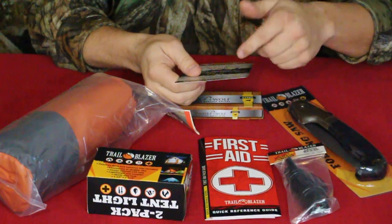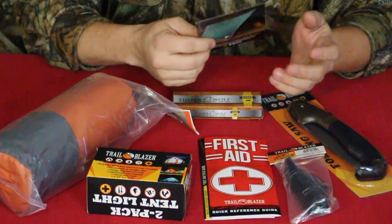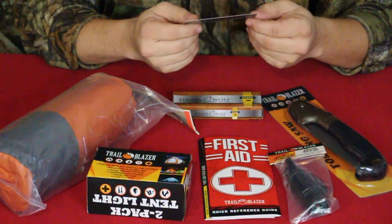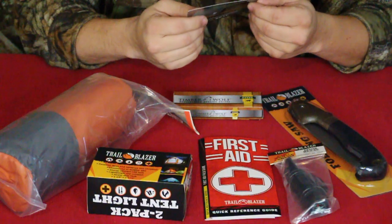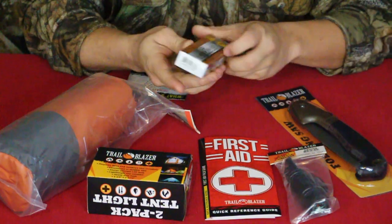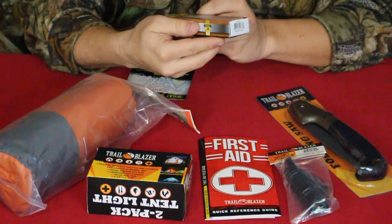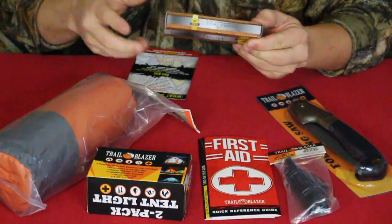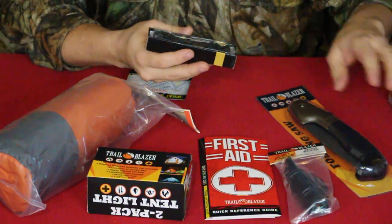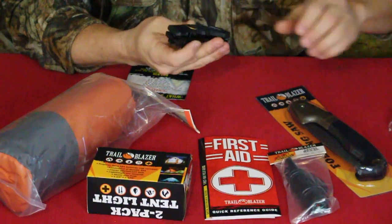Let's go ahead and work down through the card, which also shows how much each item is supposed to retail for. The first one is Timberwolf handcrafted quality knives — it is an assisted-opening rescue folder, so I'm guessing it's going to have a few features to it.